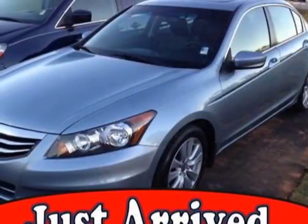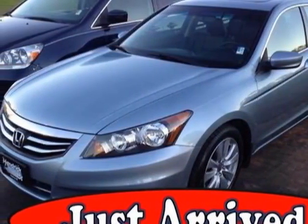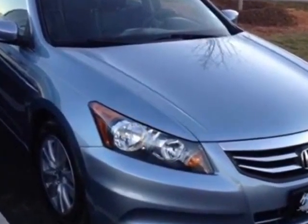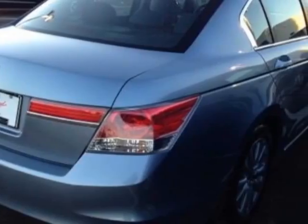Come take a look at the certified pre-owned 2011 Honda Accord Sedan. Carfax has certified this Accord Sedan as having one owner. This Accord Sedan has just under 41,500 miles.